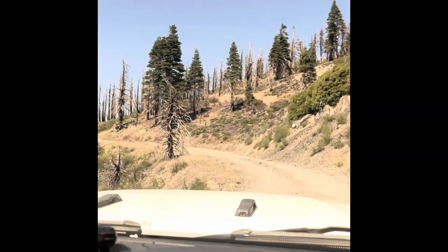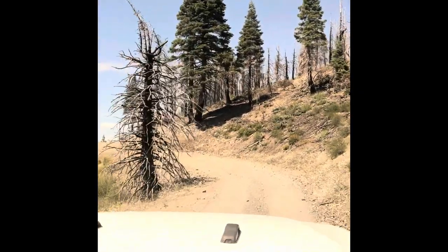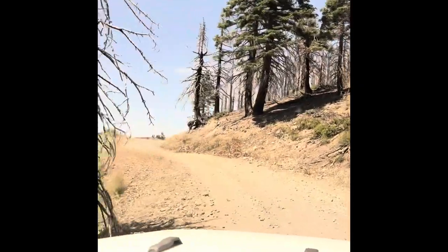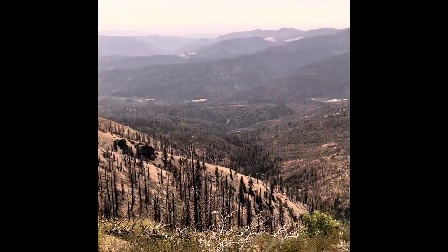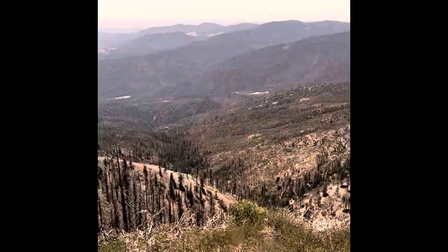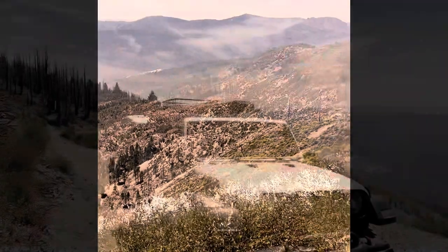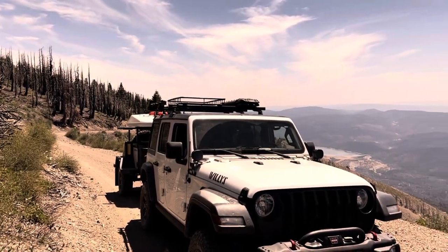With the Jeep in 4WD, the EcoDiesel motor has absolutely no trouble hauling our Xventure XV3 trailer up in the hills. We gained a lot of elevation from where we started at the lake and tried to stop frequently to enjoy the views of the lake and the surrounding countryside.